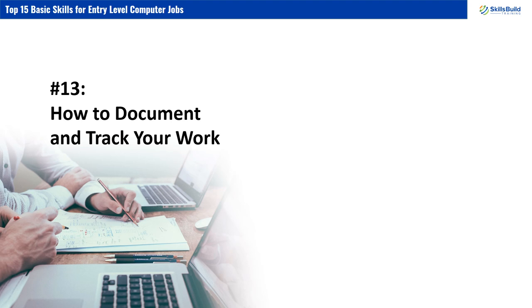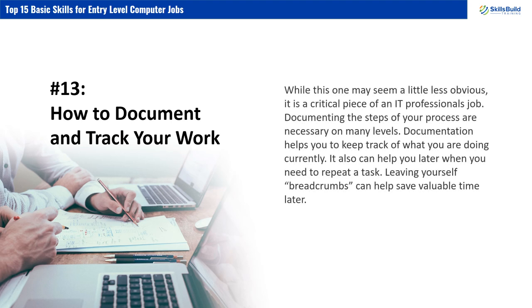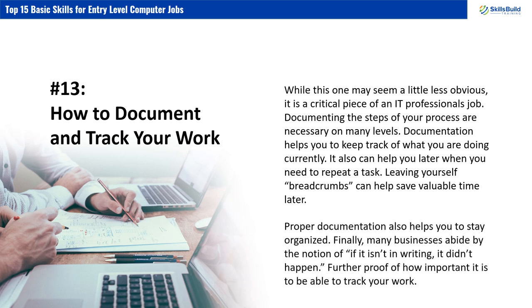Number 13: How to Document and Track Your Work. While this one may seem a little less obvious, it is a critical piece of an IT professional's job. Documenting the steps of your process is necessary on many levels — it helps you keep track of what you are doing currently and can help you later when you need to repeat a task. Leaving yourself breadcrumbs can save valuable time later. Proper documentation also helps you stay organized. Finally, many businesses abide by the notion that if it isn't in writing, it didn't happen — further proof of how important it is to track your work.